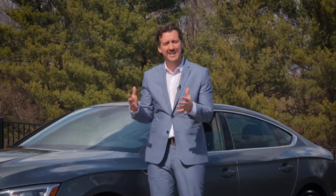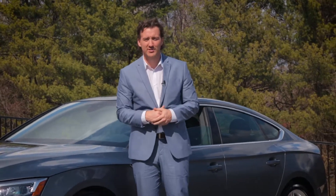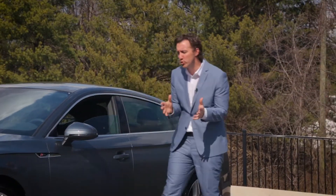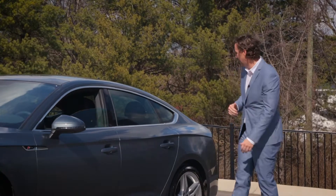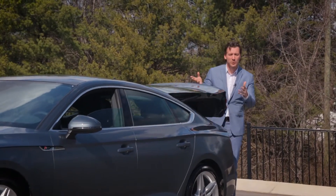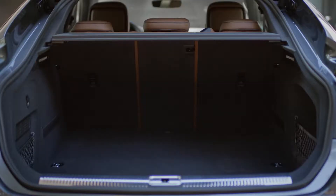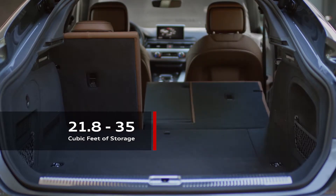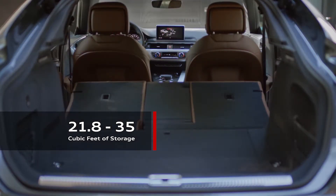Clearly, Audi has designed a stunning car that's sure to turn heads, but the rear has a surprise. Instead of the usual sedan-style trunk, the entire windshield and trunk deck lift up as one piece. This creates a large open cargo space with 21.8 cubic feet of rear storage, jumping to 35 cubic feet with the rear seats folded.